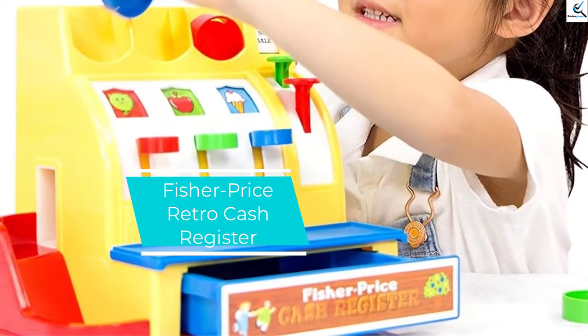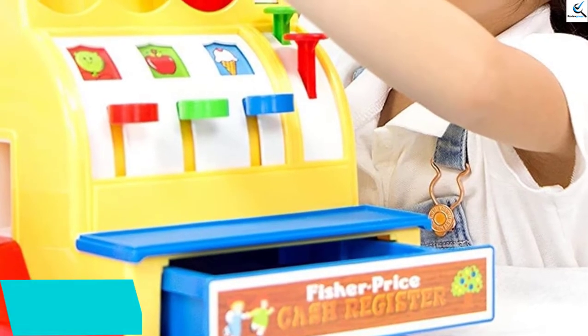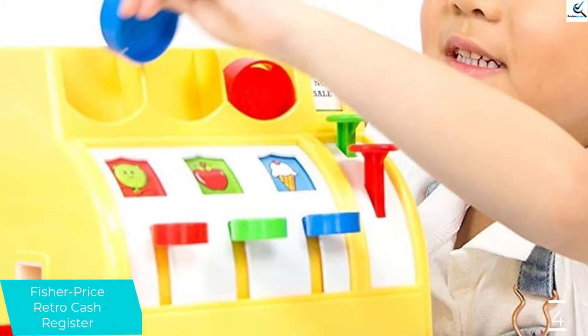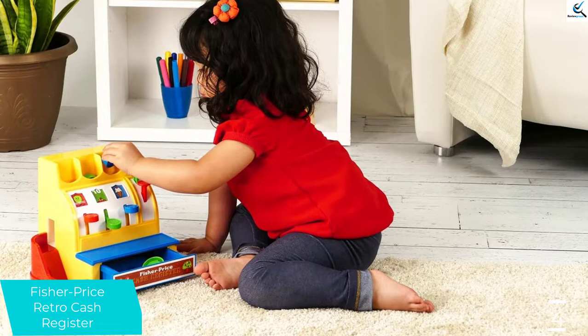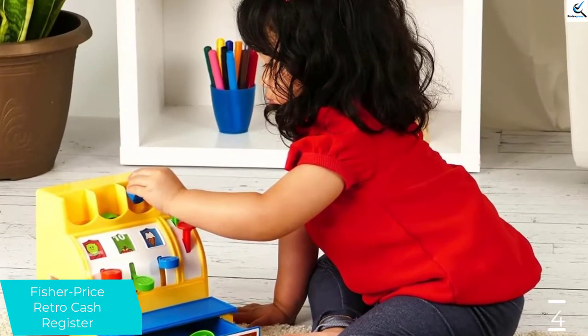Moving on at number 4, we have the Fisher Price Retro Cash Register. This product brings a slice of history along with fun. Designed in the style of the original 1975 toy register model, it brings the retro fun to your house. The product not only gives your child a good time, but at the same time, your child can develop their basic counting skills.